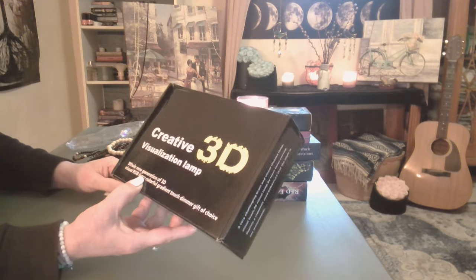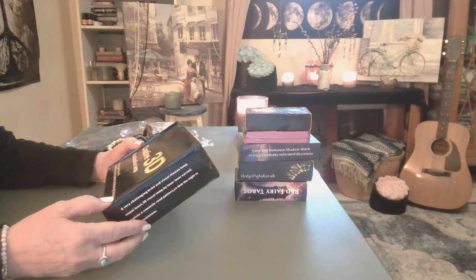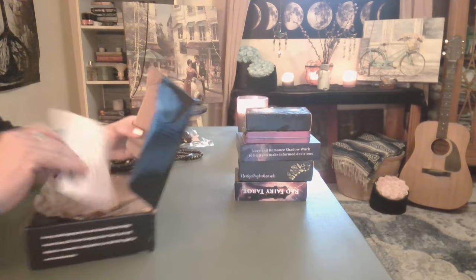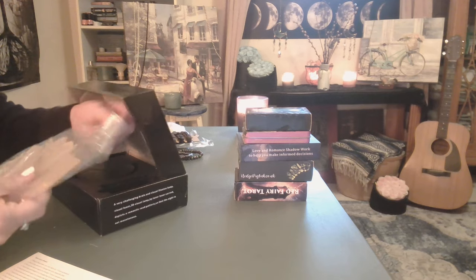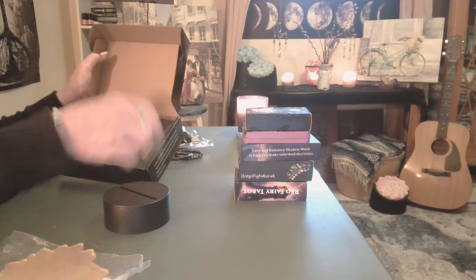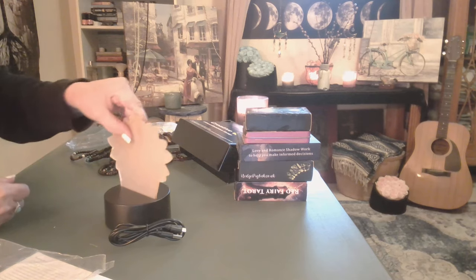Whatever you're wearing for the day, you'll have a beaded bracelet to pick out. Now this is a creative 3D visual RGB lamp — colorful gradient, touch dimmer. It comes with instructions, which is always good. I haven't opened a lot of these things so I'm finding out alongside you. This looks like it goes right here.